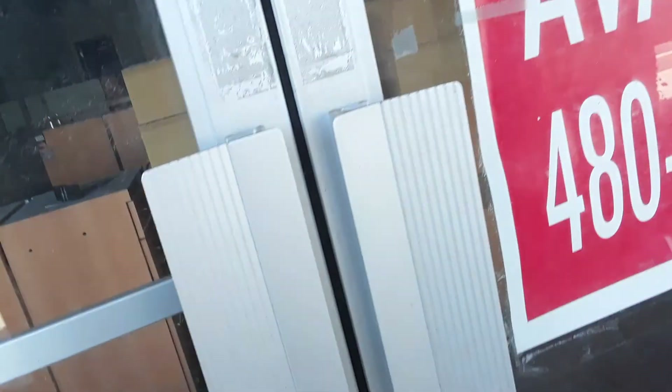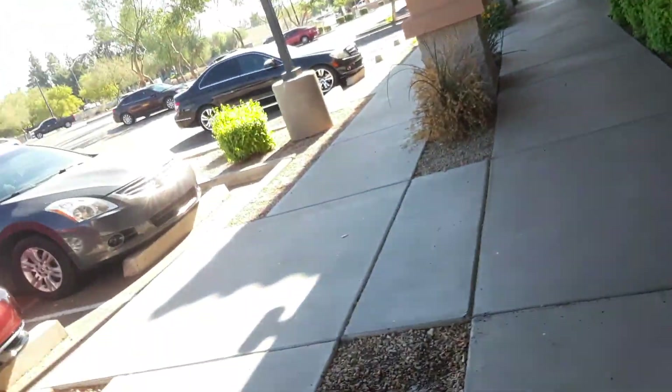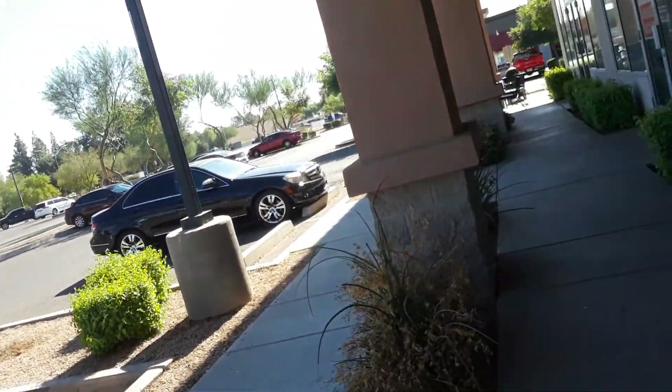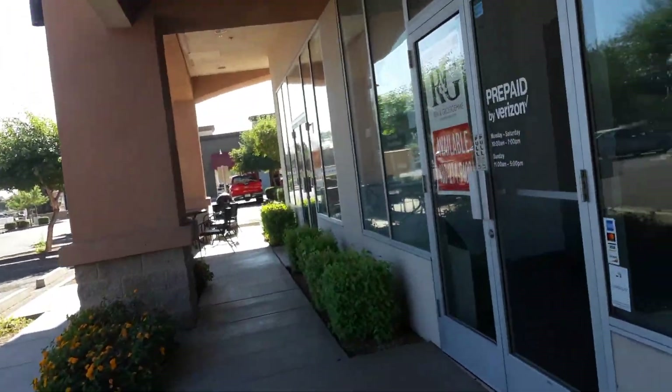It's empty — just used for storage and stuff maybe. I'm not gonna bother checking the doors, I'm pretty sure that bolt is shut. That was one more look. That's gonna do it for the abandoned Verizon.